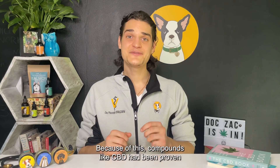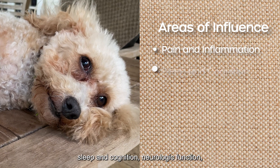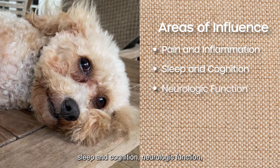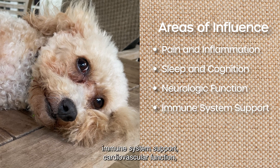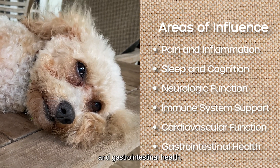Because of this, compounds like CBD have been proven through numerous research studies to influence a variety of processes, including pain and inflammation, sleep and cognition, neurologic function, immune system support, cardiovascular function, and gastrointestinal health.